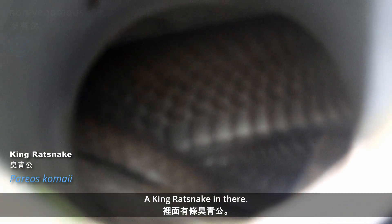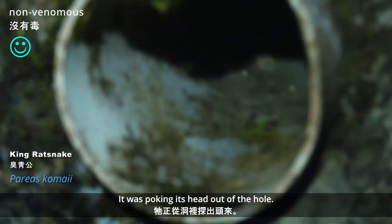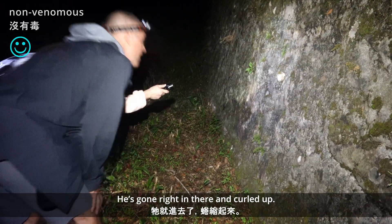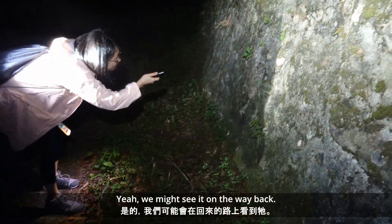King rat snake in there — it's so interesting. It's poking its head out of the hole. It's gone right in there and coiled up. Probably when we come back we might see it on the way back.